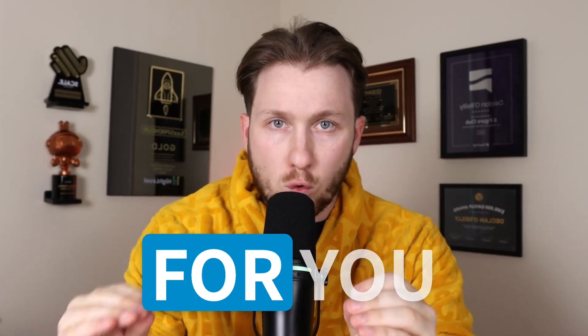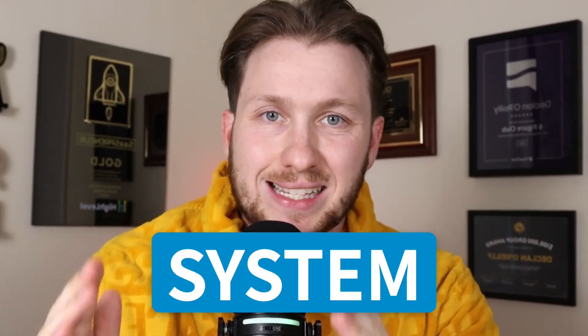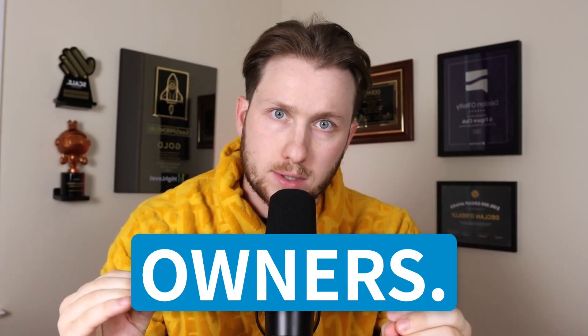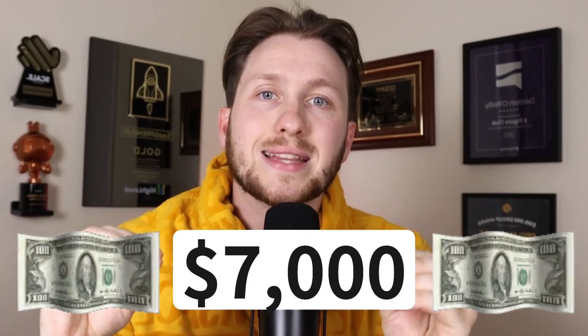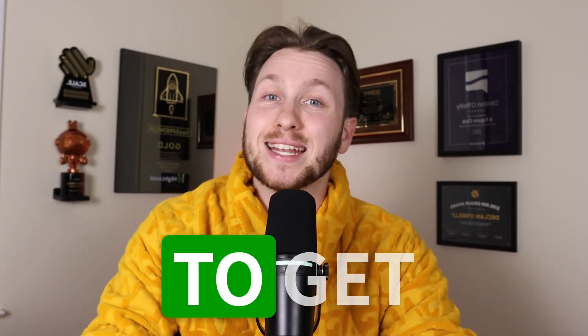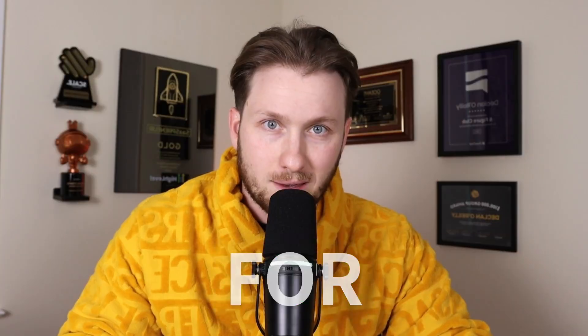This is the ultimate done-for-you self-selling AI system for agency owners, fully built out in a Go High Level snapshot. The AI system I'm about to walk you through helped me generate over $200,000 in under six months, all while working part-time. What you're about to see is worth over $7,000, but in the next three minutes I'm going to show you how to get this entire thing completely for free.